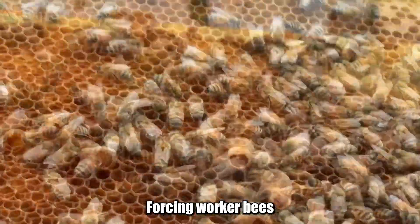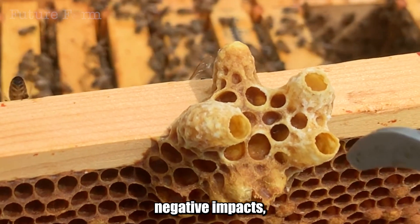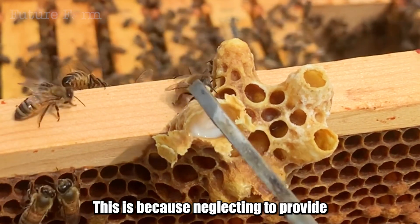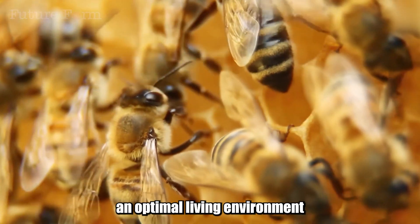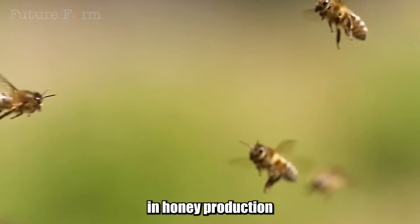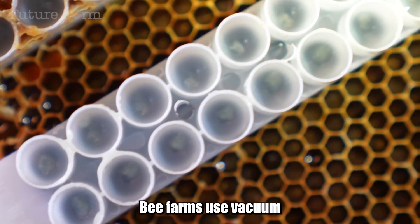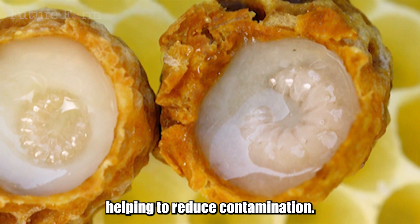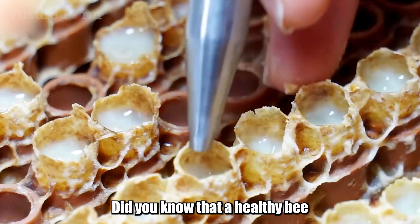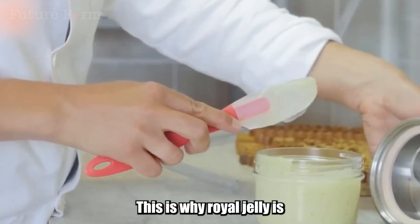A concern is whether forcing worker bees to continuously produce royal jelly affects their health — and the answer is yes. Professional beekeeping operations prioritize special care measures during extraction, since neglecting nutrition and optimal living conditions can weaken the colony, reduce honey production, and threaten its lifespan. After three days, when the queen cells contain enough royal jelly, farms use vacuum suction devices to harvest it, reducing contamination. Royal jelly is then stored at minus 18 degrees Celsius to preserve its nutrients. A healthy bee colony can only produce about 500 grams to 1 kilogram of royal jelly per month, which is why it is considered a rare product.